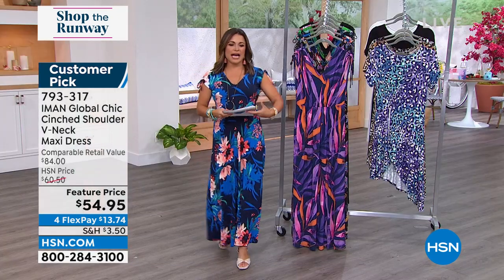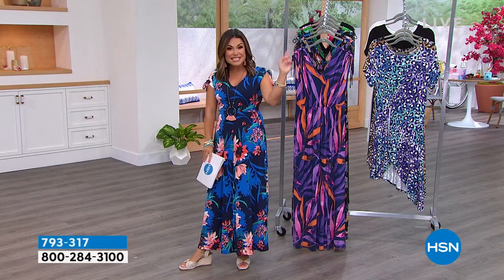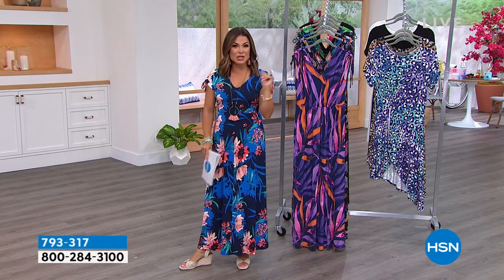Now we're going to talk about styling and how much fun you can have with this dress — different ways you can wear it. Leslie Nefusi is standing by for a style moment.